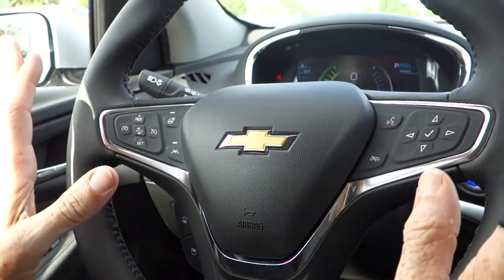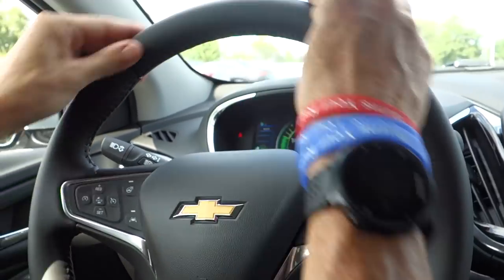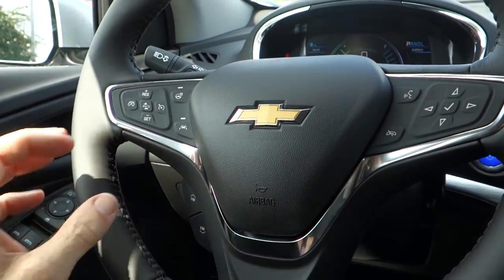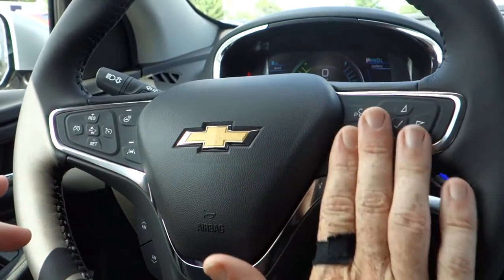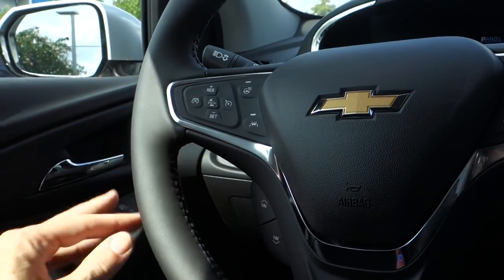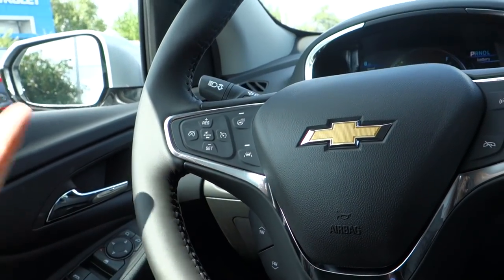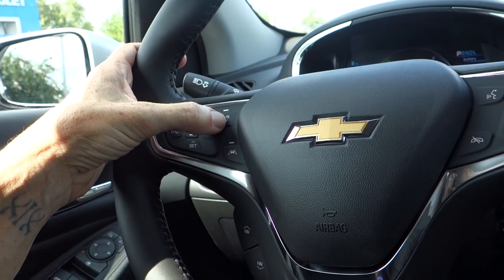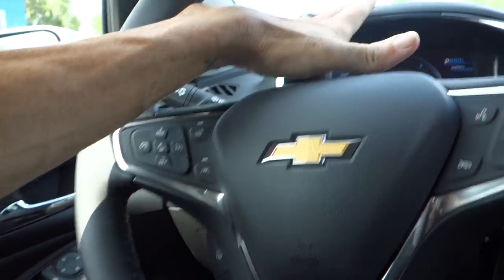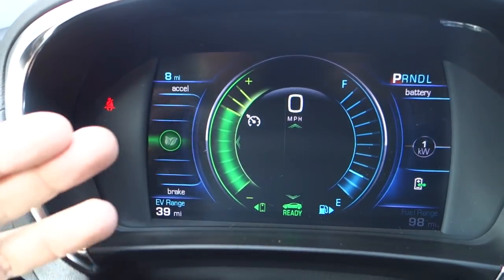Coming around to the driver's side, the inside is similar to most other Chevrolet models — leather-wrapped steering wheel with radio and audio controls on the right, and cruise control, forward collision alert, and lane keep assist on the left. This particular model also has a heated steering wheel.